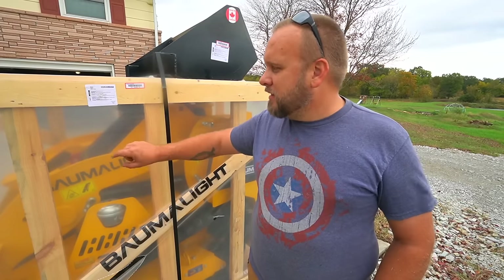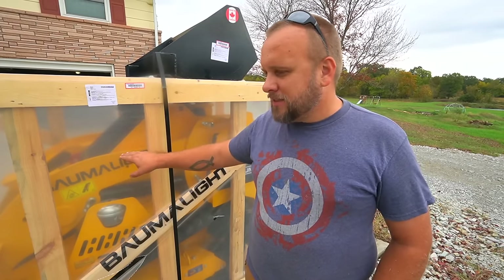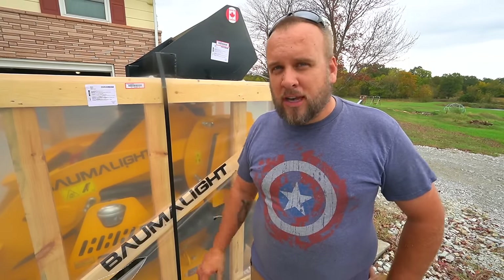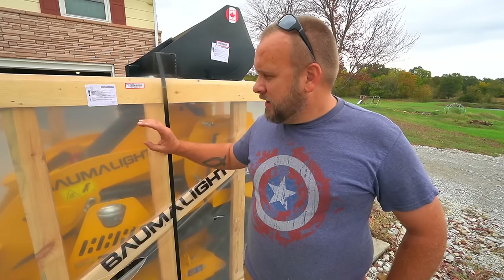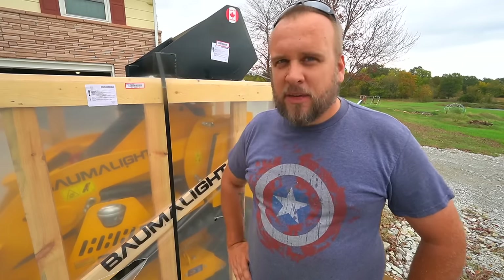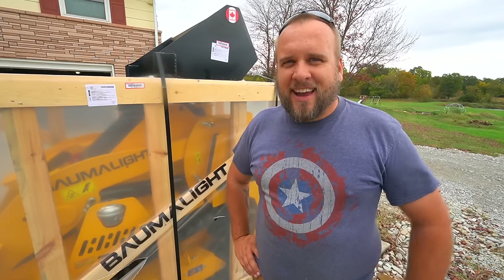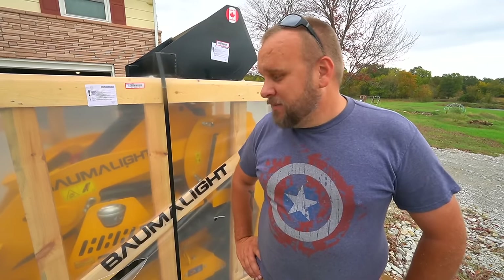I've actually been talking to Bommelite about these Mini Skid Steers since last year at the Equip Expo — so almost a full year. We started talking in January about the possibility of me getting one of these here to demonstrate on the YouTube channel, and it's finally here, and I couldn't be more excited.